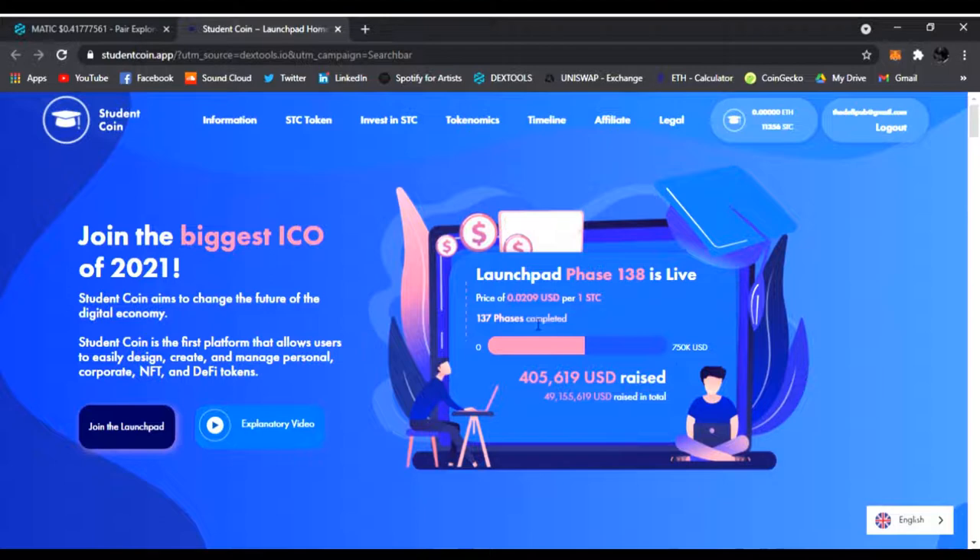They're on phase 138, which is live, and one price of Student Coin is going for $0.0209 — so not even two cents right now.